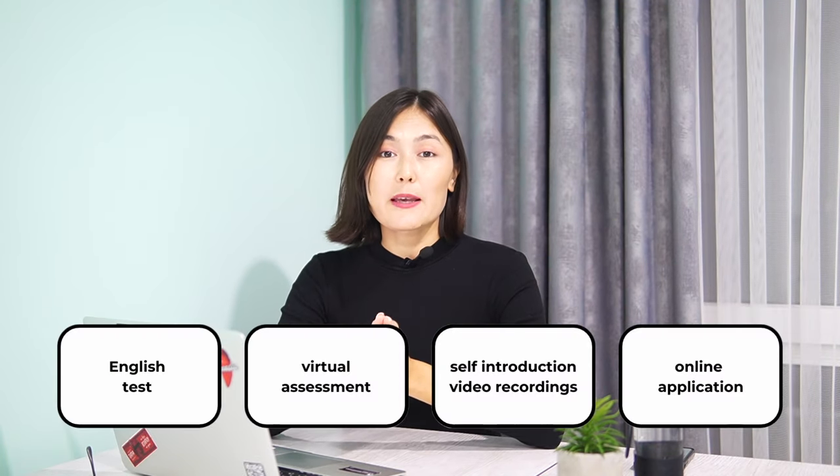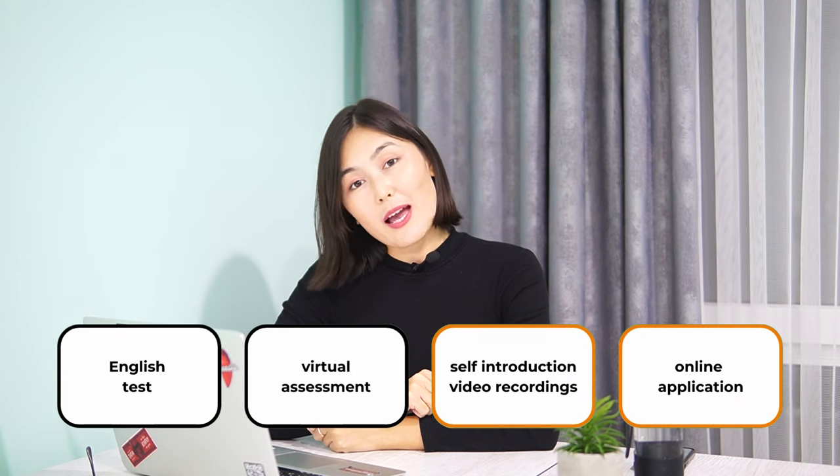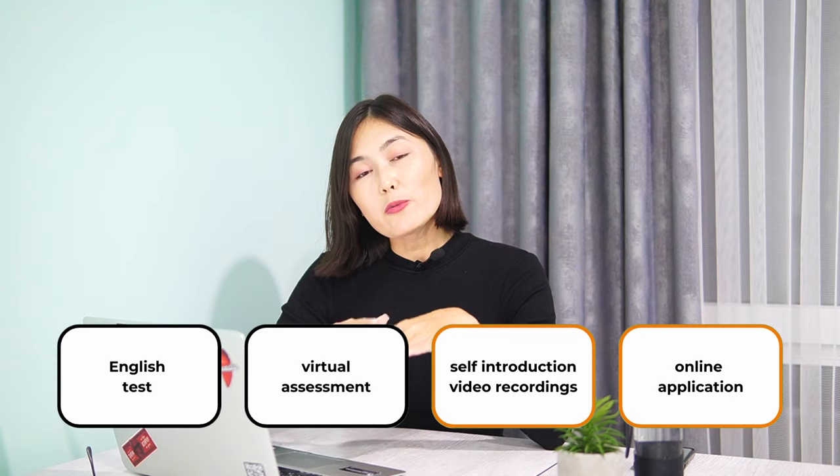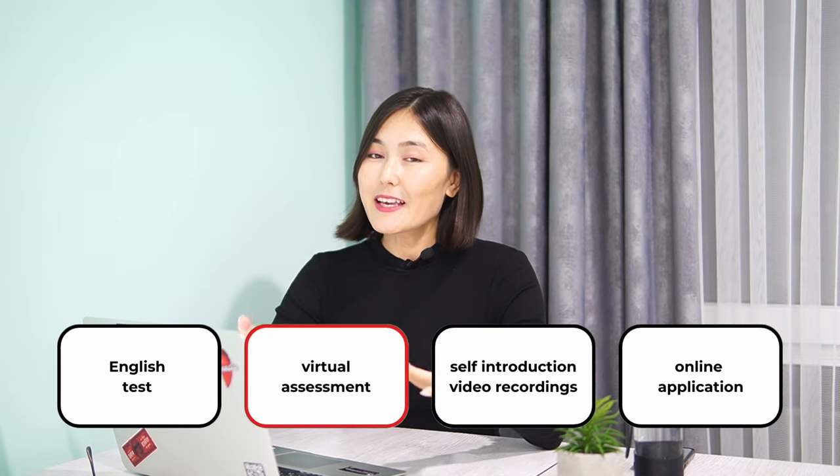I've already created videos about the first two stages which you can check out later, but today we are going to discuss what the virtual assessment day entails — its duration, what you need to wear, what questions you might be asked, and what you can expect during your interview overall.